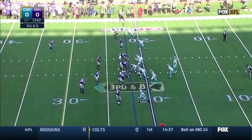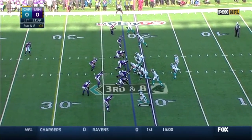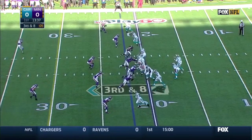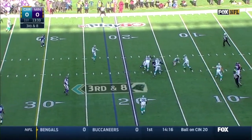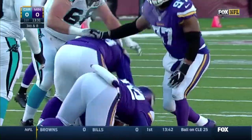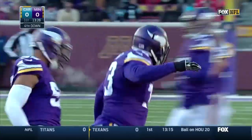Captain Munnerlyn, five years for the Panthers, one of the stars of the Vikings secondary. On third down and eight, Munnerlyn lining up against Benjamin. Cam Newton looking around, and he's going to go down.